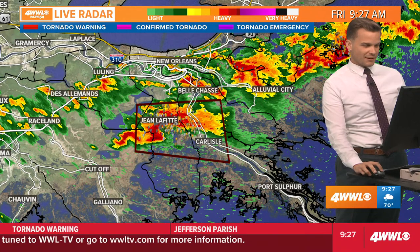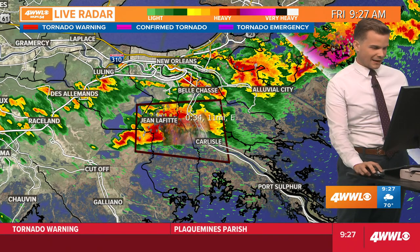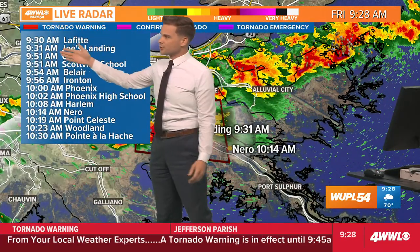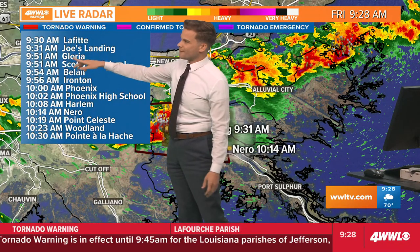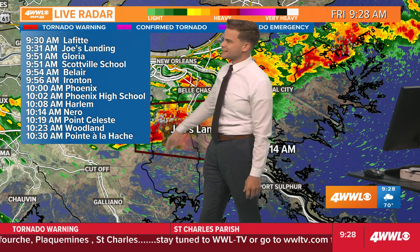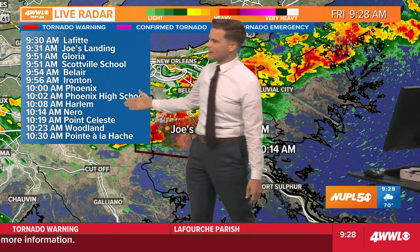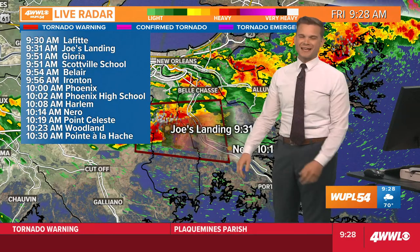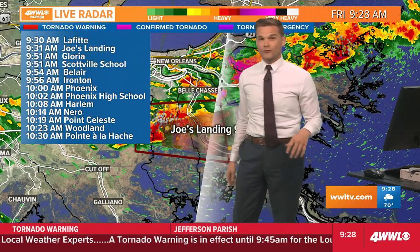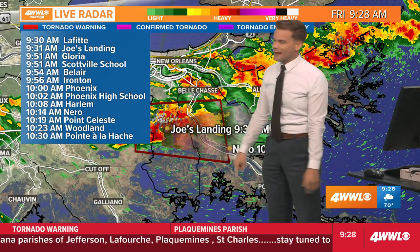It's not moving all that fast, but it is moving and we can put a track on this to give you an idea of the timeline. In Lafitte right now near Joe's Landing — by 9:31 Gloria, 9:51 Scottsville School, 9:51 Belair, 9:54 Ironton, 9:56 towards Phoenix by 10 o'clock. And closer to the river in the next about 15 to 20 minutes, it'll be closer to the Mississippi River in Plaquemines Parish.